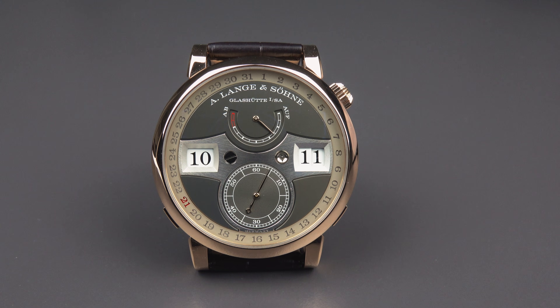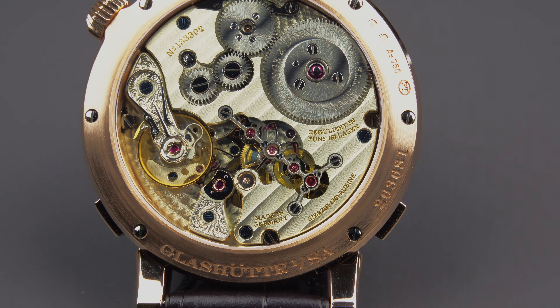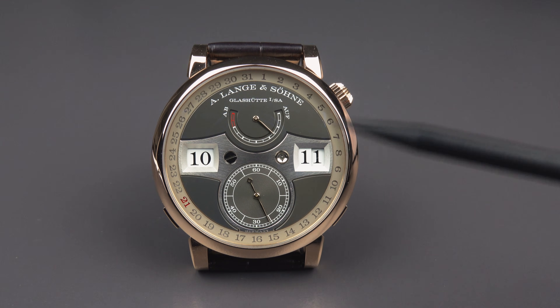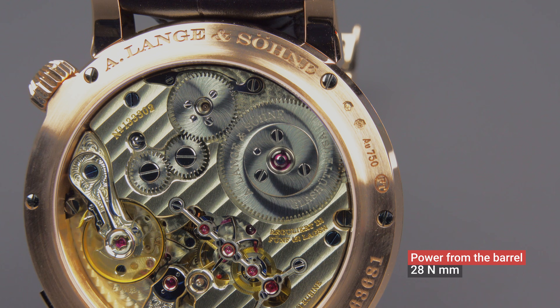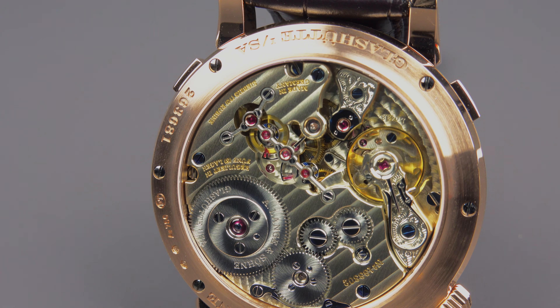It features a really interesting mechanical movement with a constant force escapement. The energy needed to move all the discs is significant — you have the hours disc showing 1 to 12, two discs showing the minutes, and a date disc — four discs in total to be moved. The power that comes from the barrel is 28 Newton millimetres. For a mechanical wristwatch, that's quite something.